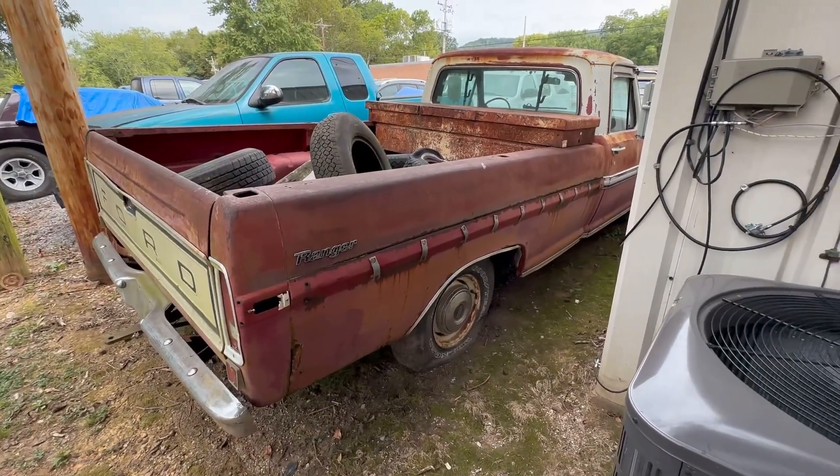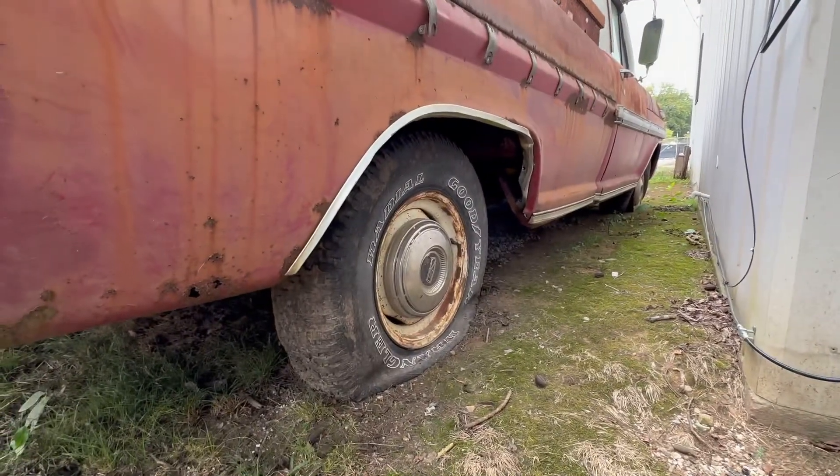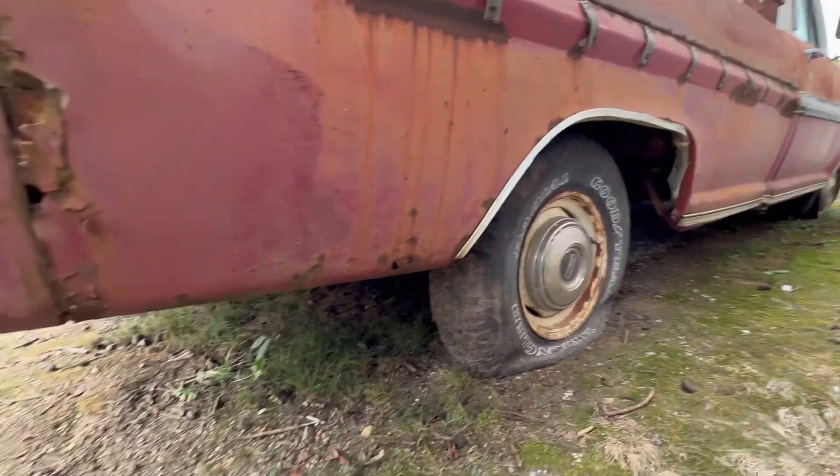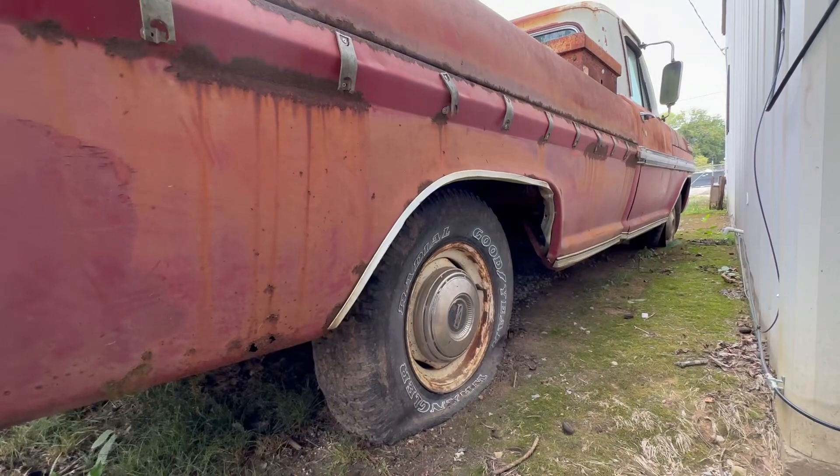She's definitely a little bit better than my 72 that I already have in some areas. Surely between the two I can make a decent truck.